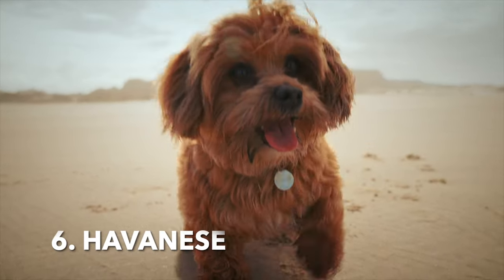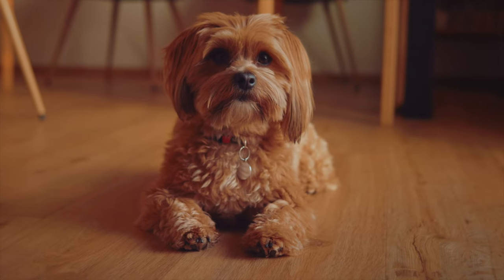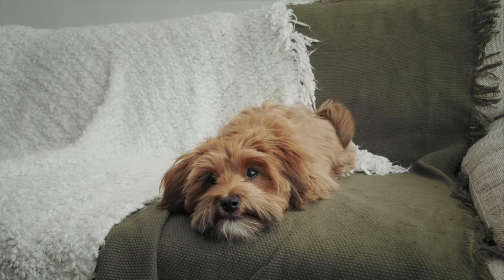6. Havanese. Havanese dogs have a soft, long and wavy coat that sheds very little. They are often a good choice for those with allergies.